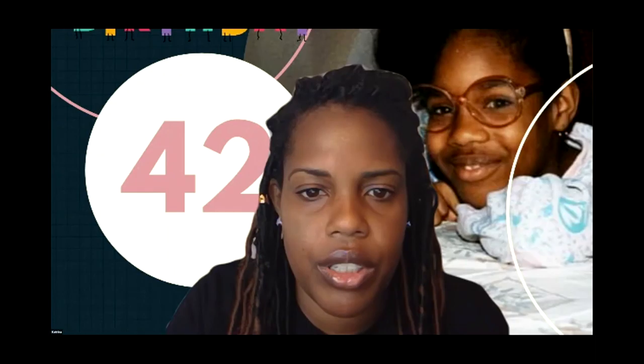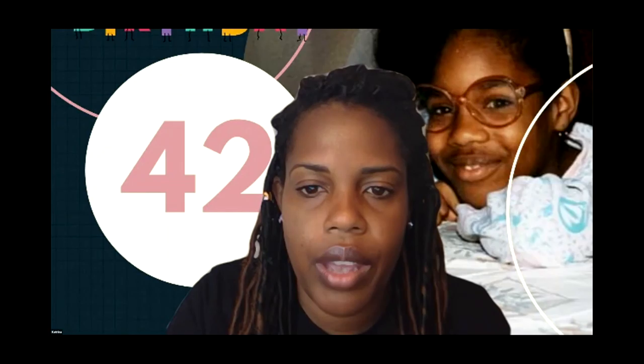Jeffrey introduces himself, noting he recently started working on his podcast and would like suggestions on how to become successful.